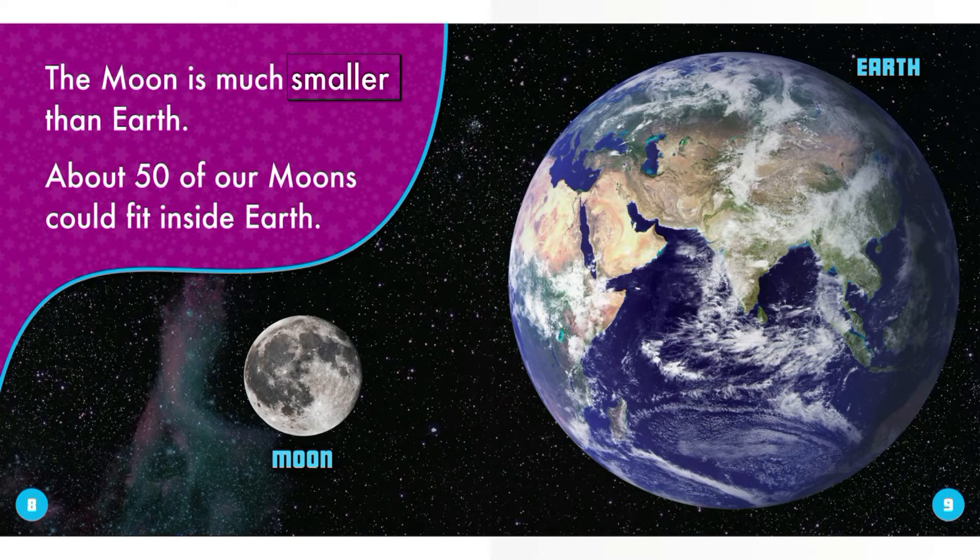The Moon is much smaller than Earth. About 50 of our Moons could fit inside Earth.